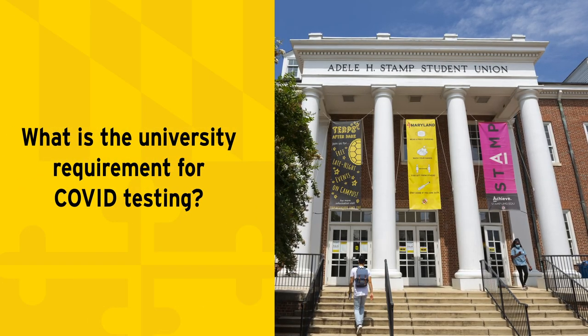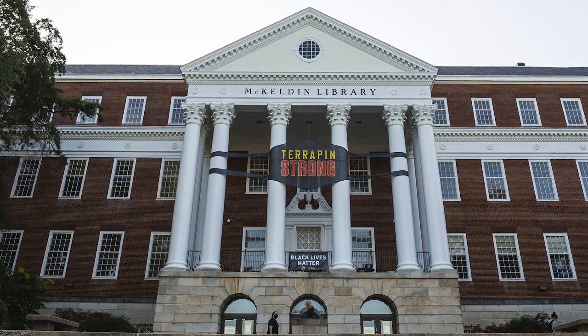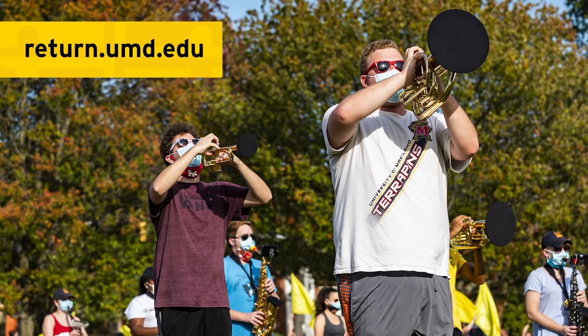The university requires all students, faculty and staff who are physically present on campus to be tested for COVID every two weeks. Please go to return.umd.edu to schedule your appointment.